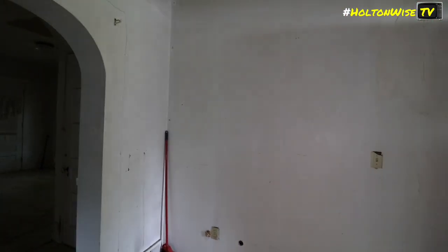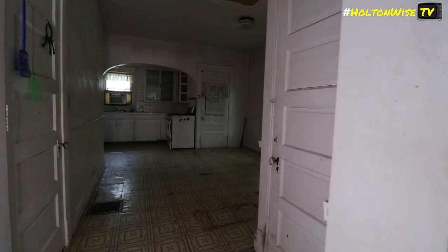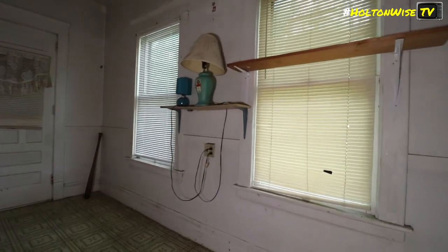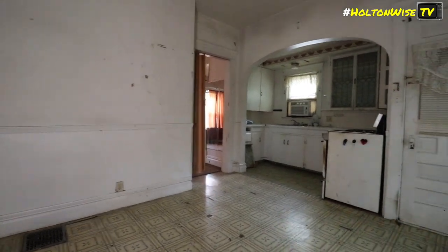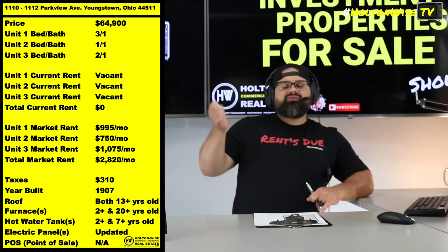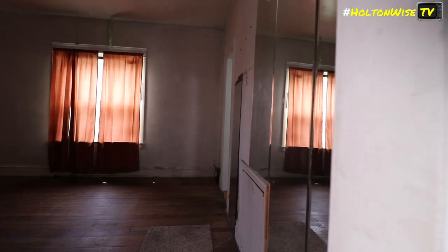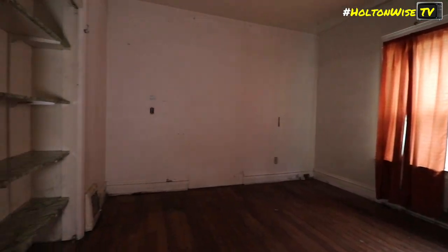It goes from the main duplex with really just some minor cosmetic stuff, but if you look up on the ceiling in one of the living rooms, you see we have some plaster coming down. That's typically not just a plaster repair — usually it means there's a water leak above it. So you're going to want your contractors to go through this house with a fine-tooth comb. And then you've got the back house, which is going to require a much larger renovation. But when you get this thing all put together, you could be bringing in close to $3,000 a month — we're projecting $2,820 a month of rental income.